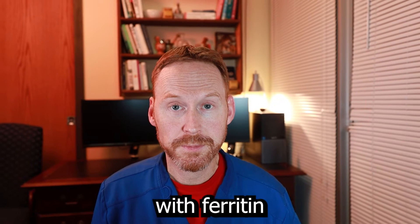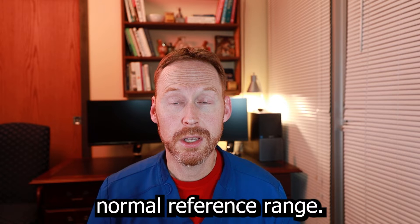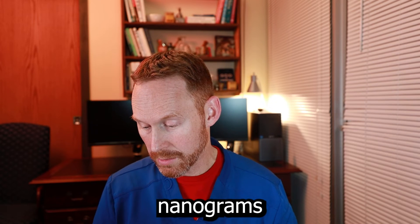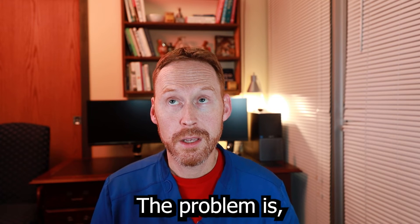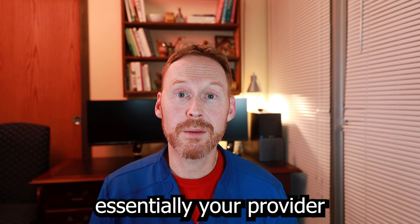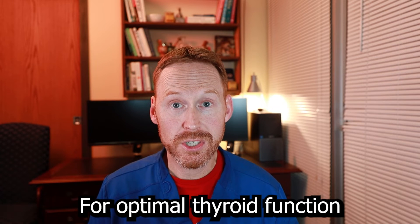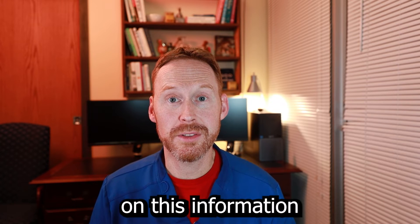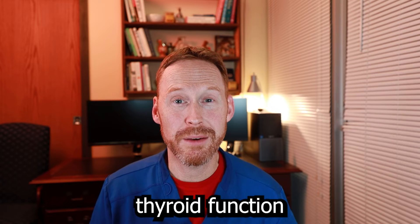The problem with ferritin is the quote-unquote normal reference range. A normal range could be from 12 nanograms per milliliter all the way up to 200. The problem is, if you're normal in that range, your provider may not say anything about it because it's in the normal range. For optimal thyroid function, looking at published studies, we need a ferritin level between 90 and 110.